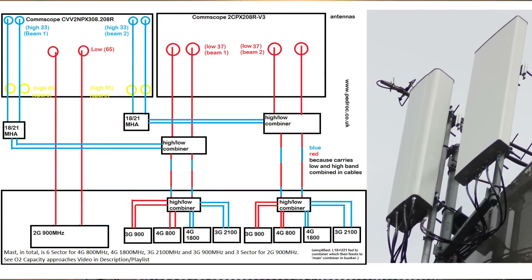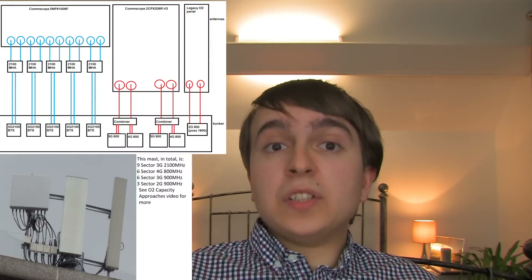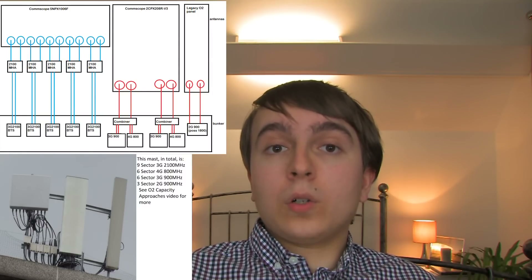They use things like 6-sector masts, which obviously have double the number of sectors compared to a typical 3-sector mast, meaning that area has significantly improved capacity. These are very complicated masts to set up, wire, and integrate into a network due to aligning all the sectors and optimising the network. However, O2 has quite a few above-3-sector masts across London — certainly across North London there are quite a few now.